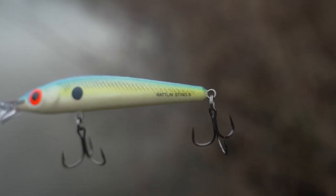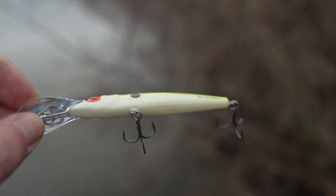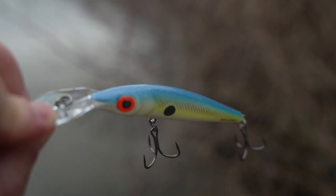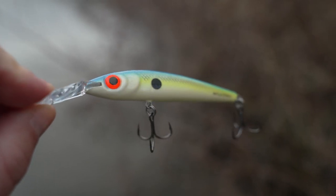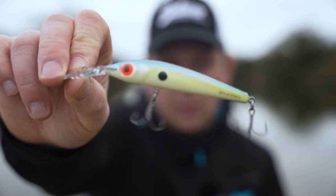My second favourite colour has to be the Sexy Shad. Not overly bright, but it does stand out really well in mucky water. It's got a beautiful UV red eye that when you put a bit of UV light on it, absolutely goes crazy. That is one of my favourite lures.